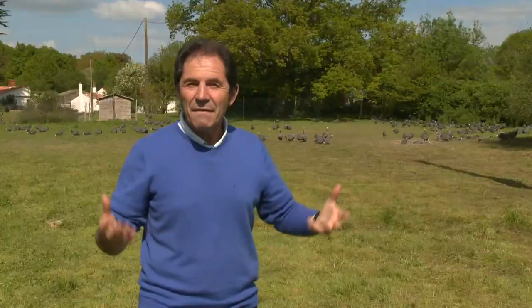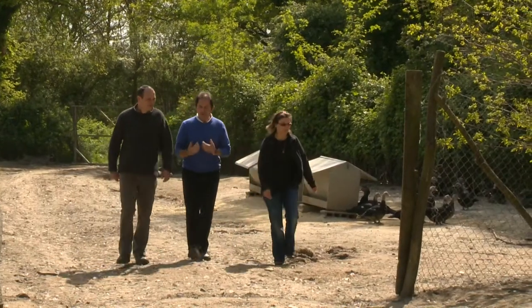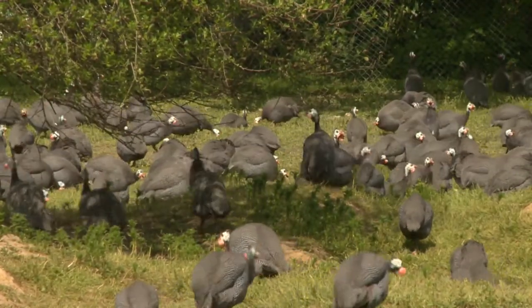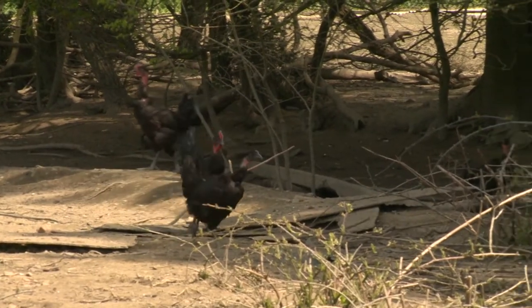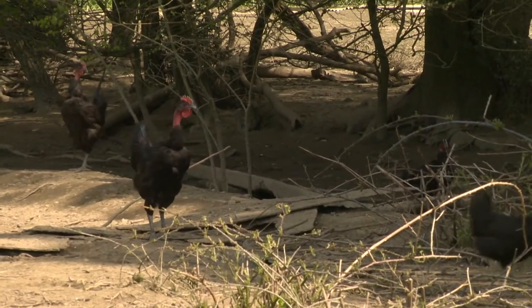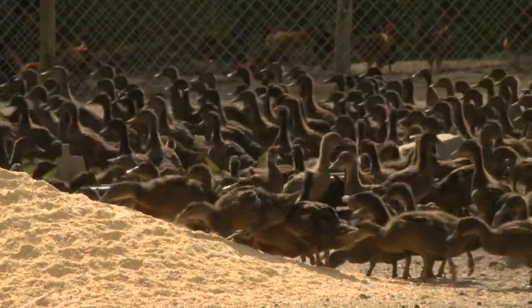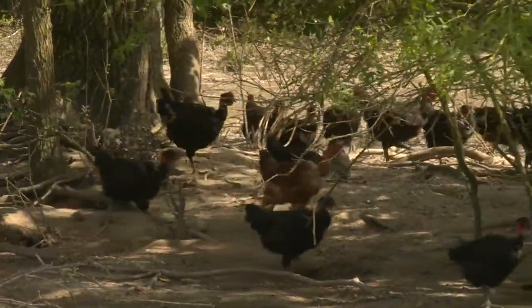This is La Ferme des Volailles du Vendée. It is a poultry farm that specializes in duck, chicken and guinea fowls, raised in the open air to create the best possible conditions. They have plenty of shade so the poultry is not too hot in summer. The poultry is fed with natural food, including cereals like corn and wheat, and natural supplements based on plants.